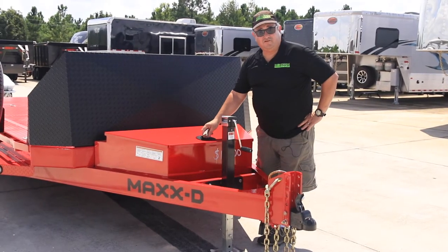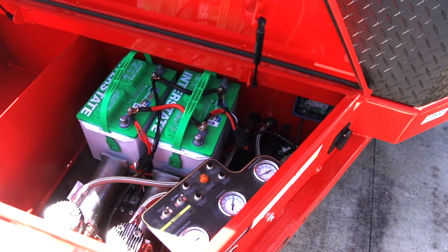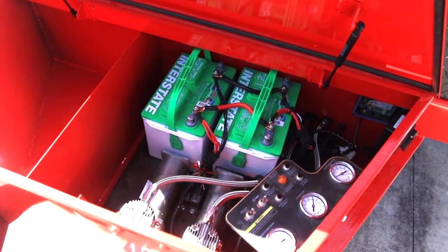This well-built, heavy-duty Max-D trailer comes standard with a toolbox in the front, two batteries, and two air compressors to power the airbags.